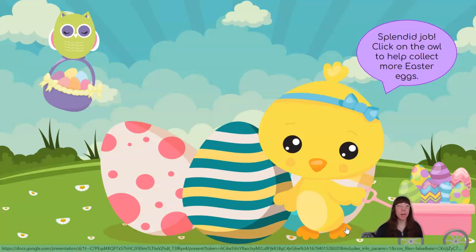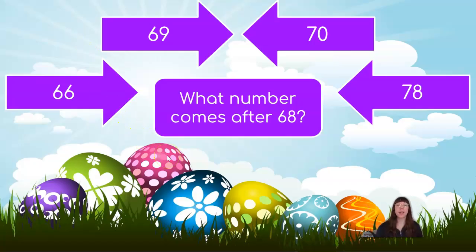Splendid job! Click on the owl to help collect more Easter eggs. Where is our owl? There he is! What number comes after 68? Is it 66, 69, 70, or 78? When we count, what number comes after 8? 1, 2, 3, 4, 5, 6, 7, 8, 9. Very good! So if 9 comes after 8, what number comes after 68? 69! Very good! Our 10 spot doesn't change, just the 1 when we're counting by 1s.